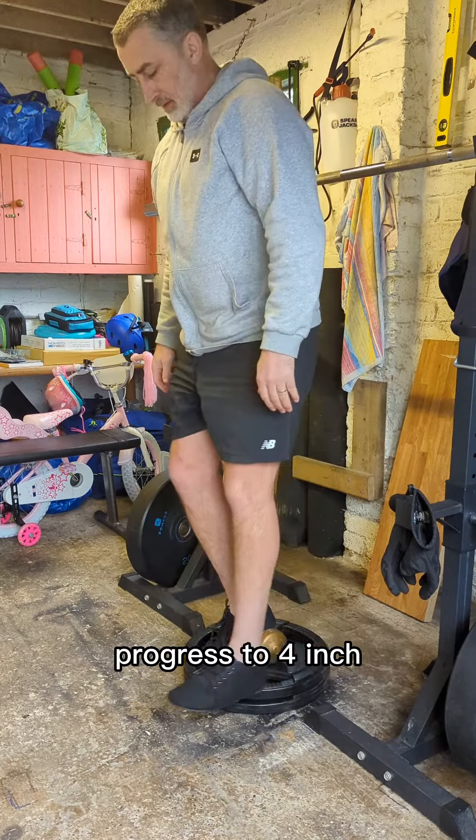The next exercise is the Pilquin Step Up, which adds a slant to the rear foot to raise the heel for added force and load to the knee. Start on a 2-inch step, progress to 4-inch, then eventually to a 6-inch step.